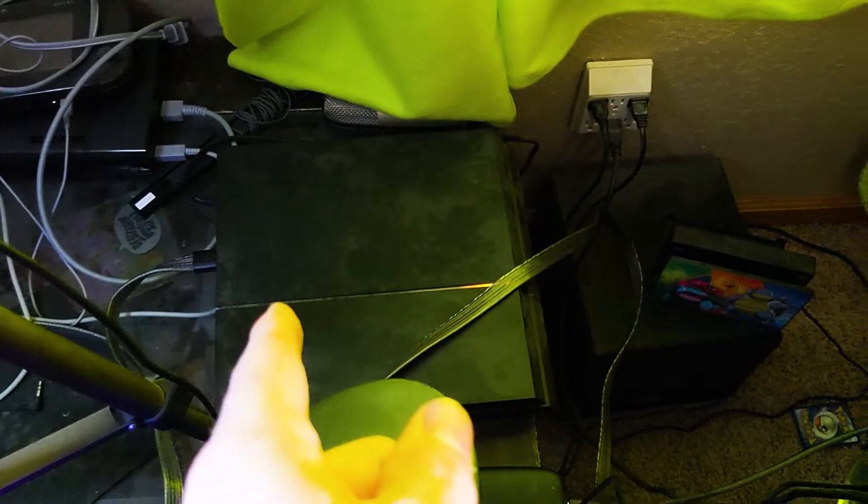Back here we've got our game systems. Right here is my capture card — the Elgato capture card right there. Sometimes I'll connect it up to the PlayStation. As you can see right now the capture card is plugged into the PlayStation. And then sometimes I'll plug it into the Switch if we're doing some Switch games. We're probably going to be doing some Cuphead here soon, so we'll probably use that.